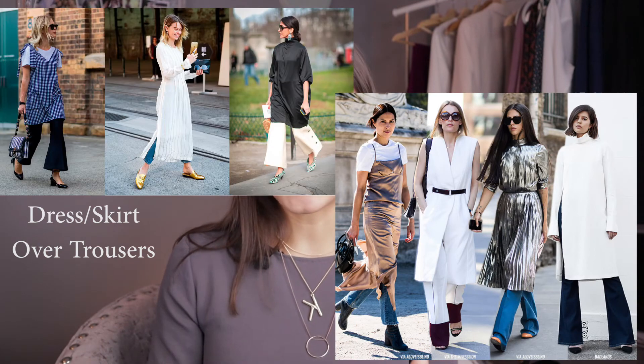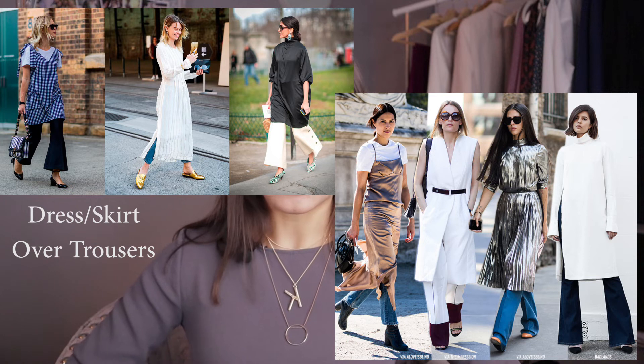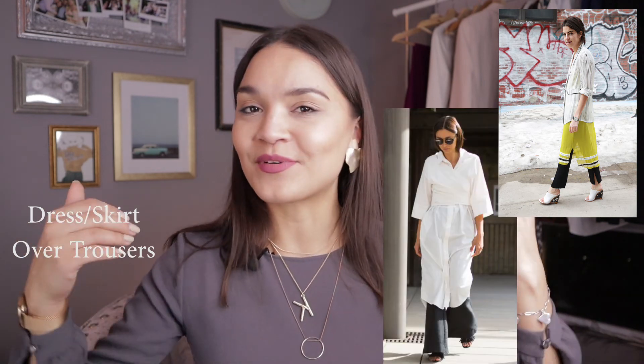Another trend is more about how you wear things rather than a particular piece: it's really hot this spring to wear dresses with trousers. Wide-leg pants, cigarette pants — all of them will work. I'd probably not recommend pleated pants because the extra fabric might show under the dress, but look for trousers and dresses in your own wardrobe and rock this new look with existing pieces.